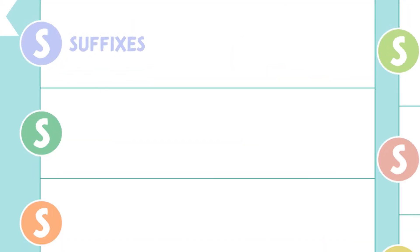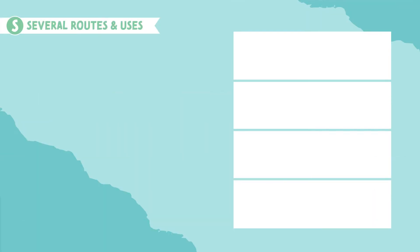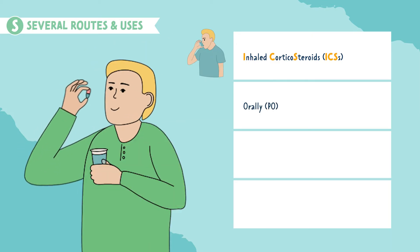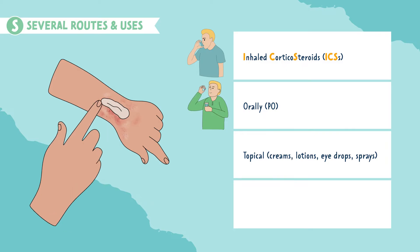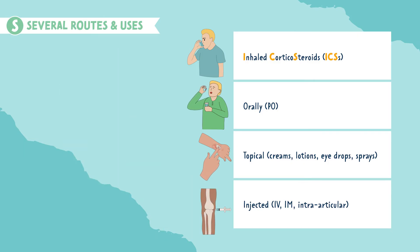The next S is for several routes. Corticosteroids can be given in several routes, such as inhaled corticosteroids, also called ICSs; orally, meaning by mouth or PO; topically as creams, lotions, eye drops, or sprays; and injected via IV, intramuscularly, or intraarticularly, meaning into a joint.